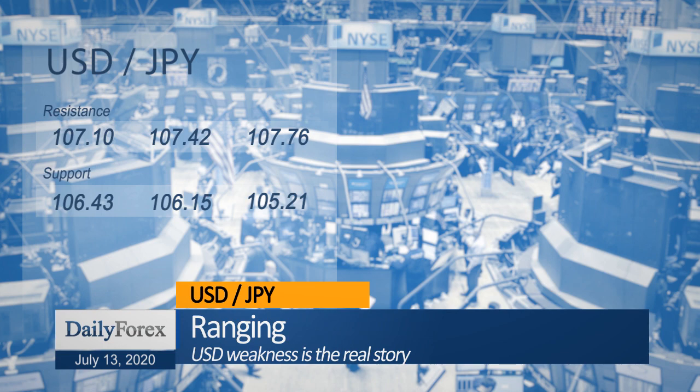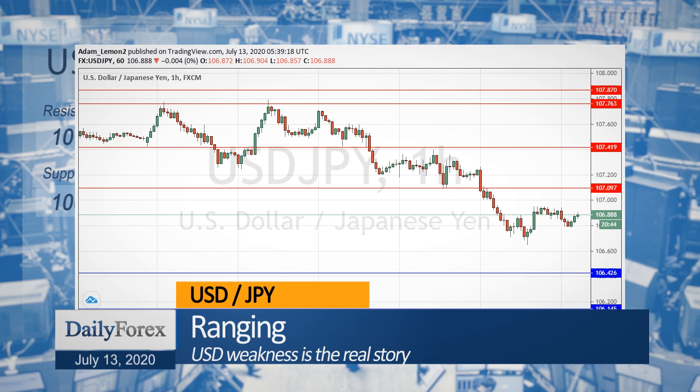The GBPUSD currency pair is looking more bullish as it advances to again test the key resistance level at 126.70.